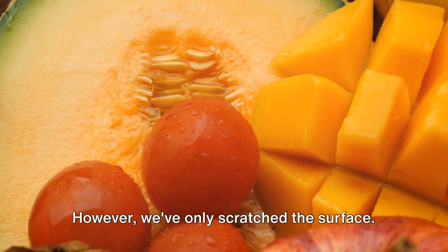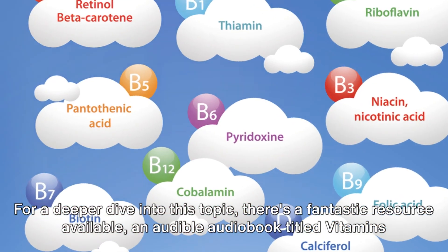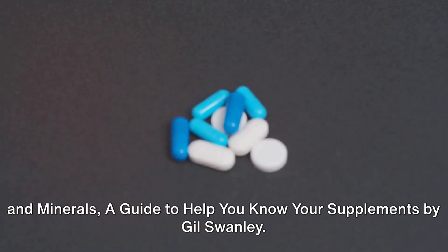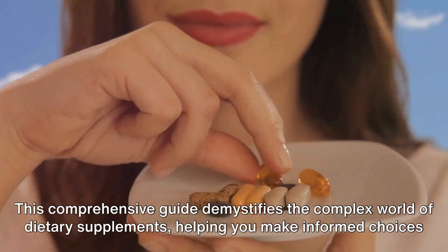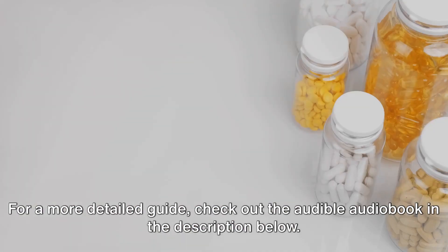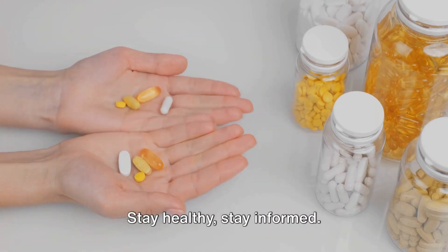However, we've only scratched the surface. The world of vitamins and minerals is vast and complex, with each nutrient playing a unique role in our health. For a deeper dive into this topic, there's a fantastic resource available: an Audible audiobook titled Vitamins and Minerals: A Guide to Help You Know Your Supplements by Gil Swanley. This comprehensive guide demystifies the complex world of dietary supplements, helping you make informed choices about your health. For a more detailed guide, check out the Audible audiobook in the description below. Stay healthy, stay informed.